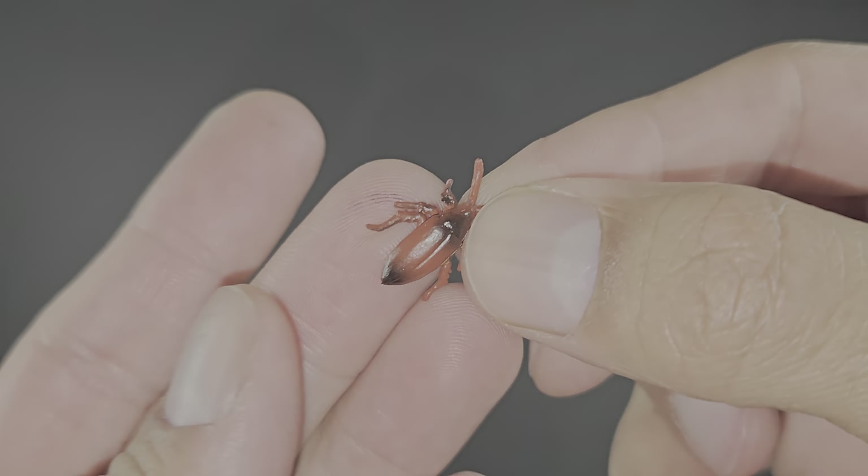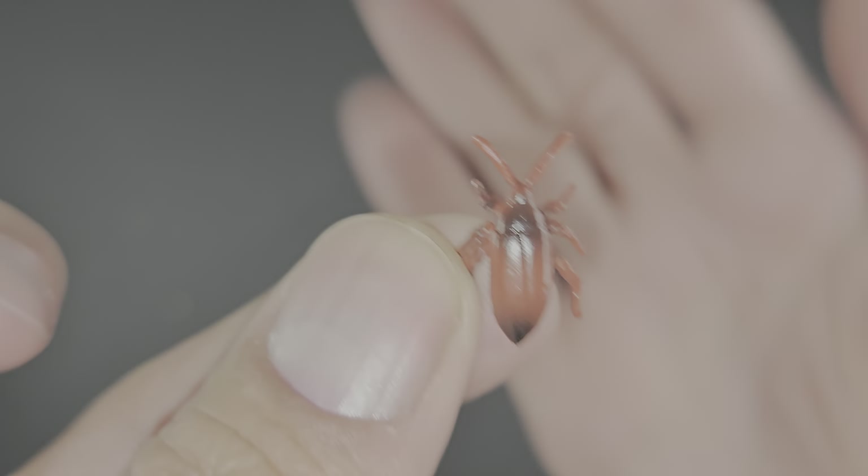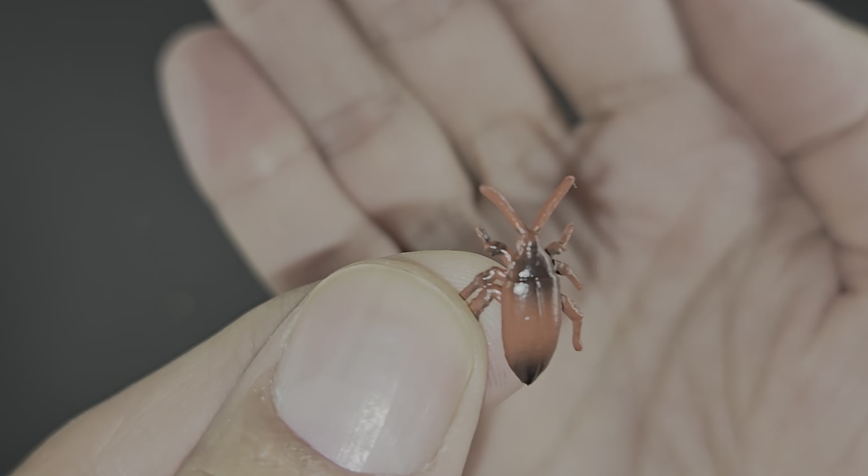And then you're gonna get little roaches like this. You get quite a few roaches — one, two, three, four, five, six. Yeah, you're gonna get six roaches.